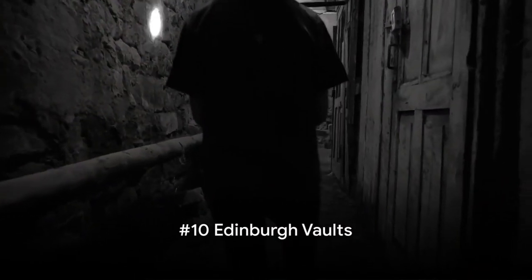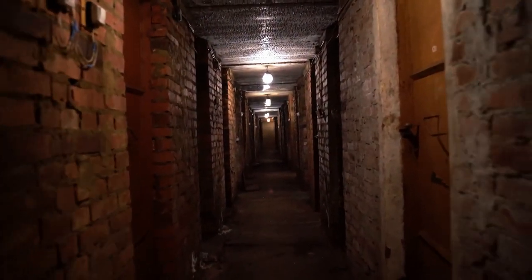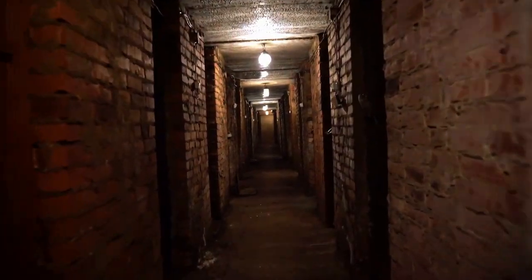Kicking off our countdown at number 10, we delve into the depths of the city at the Edinburgh Vaults. Hidden beneath the bustling streets of Scotland's capital, the vaults offer a chilling glimpse into the city's dark past. These subterranean chambers were once home to the city's poorest residents, with entire families living and dying in the dank, dark confines.